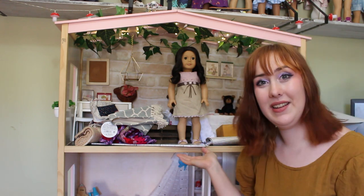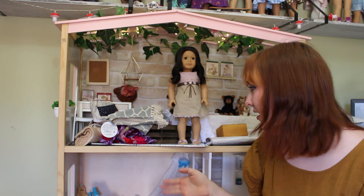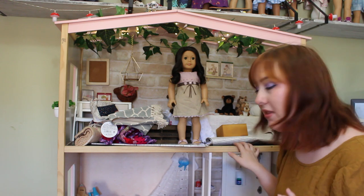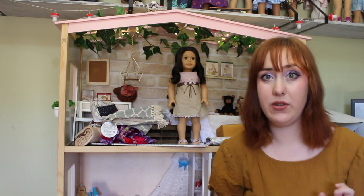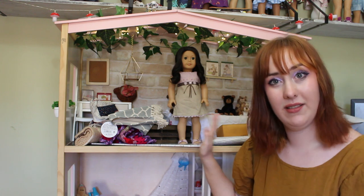So this is the Our Generation dollhouse. As you can see, I've already started decorating. I'm happy with the first room, I want to do a lot more to it. The rest of the house is currently in progress, so you get the top room.